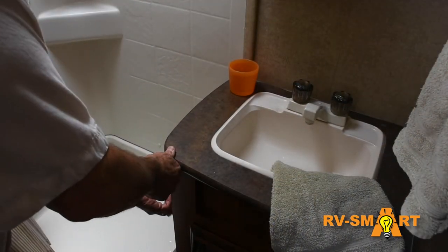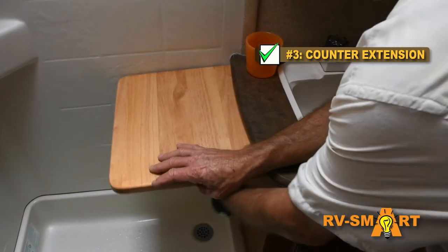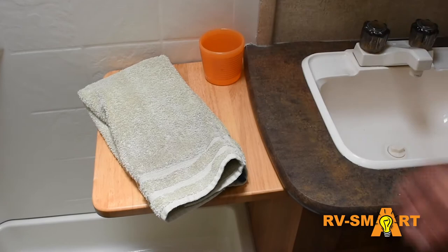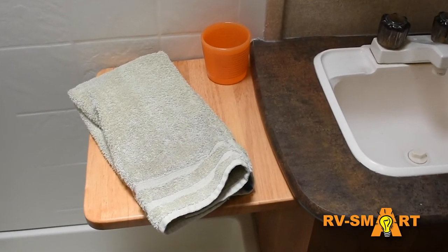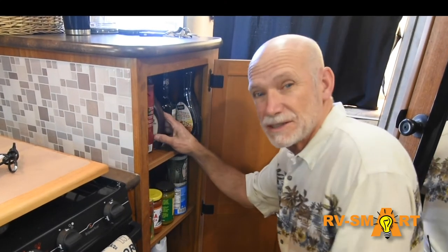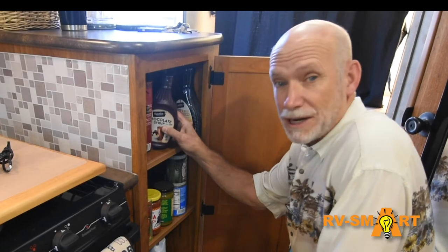Here's one more trick: we added this counter extension, also by Camco, in our bathroom. It didn't really work in our galley because of the way the counter is configured, but you can see here how it adds an extra 12 inches to a counter.